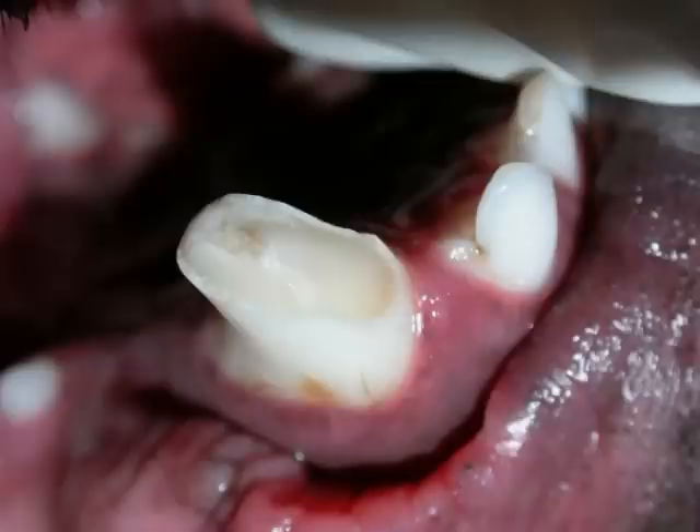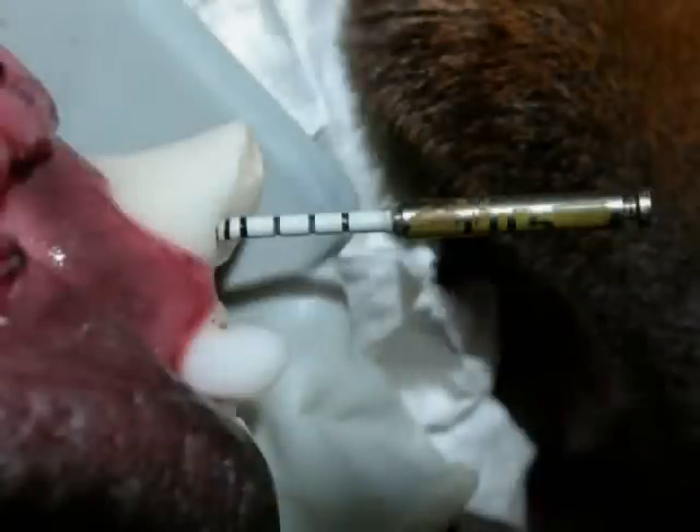We use the same instruments and techniques to perform a root canal on your pet that your dentist would use on your own tooth. First, we use a dental drill to create an access opening into the pulp chamber of the tooth. Depending on the shape of the tooth and the location of the fracture, we may use an opening in a different location than the original fracture in order to gain a mechanical advantage.